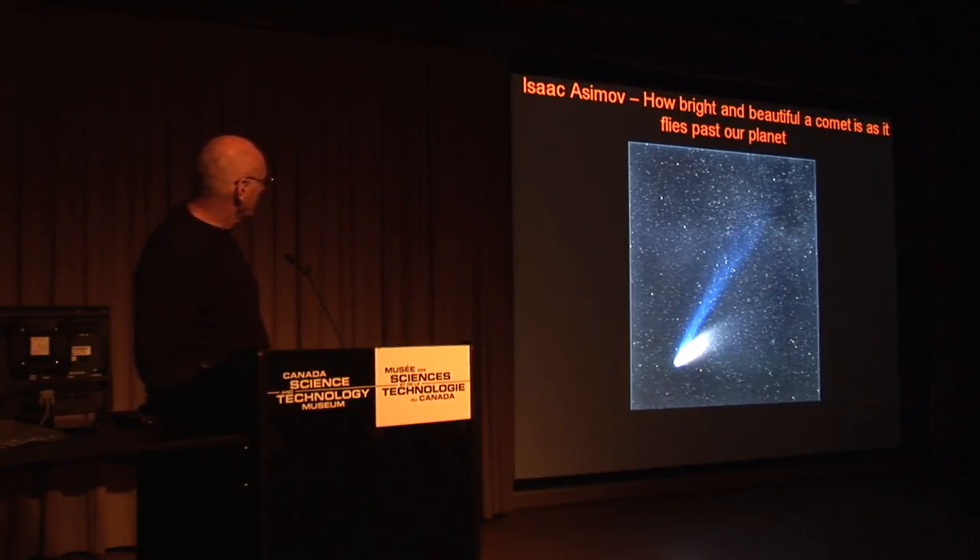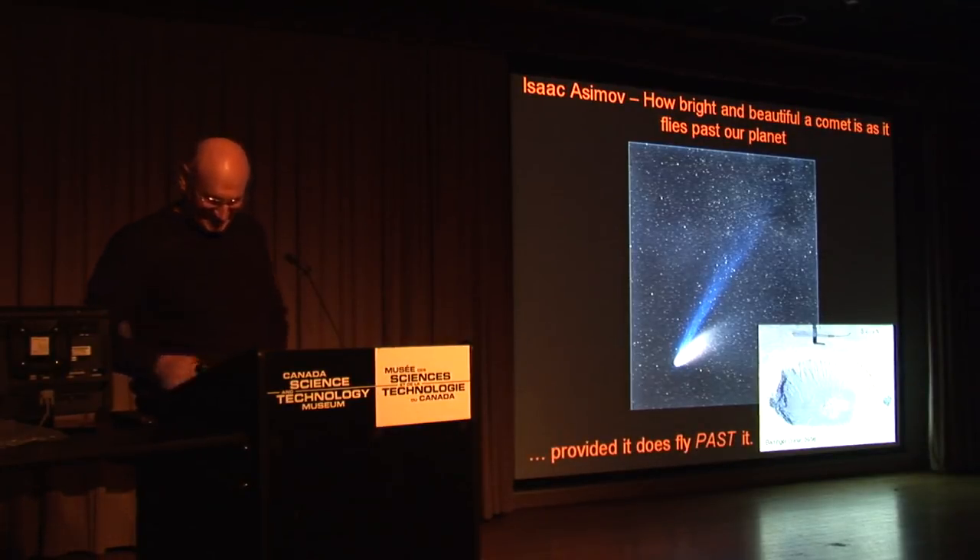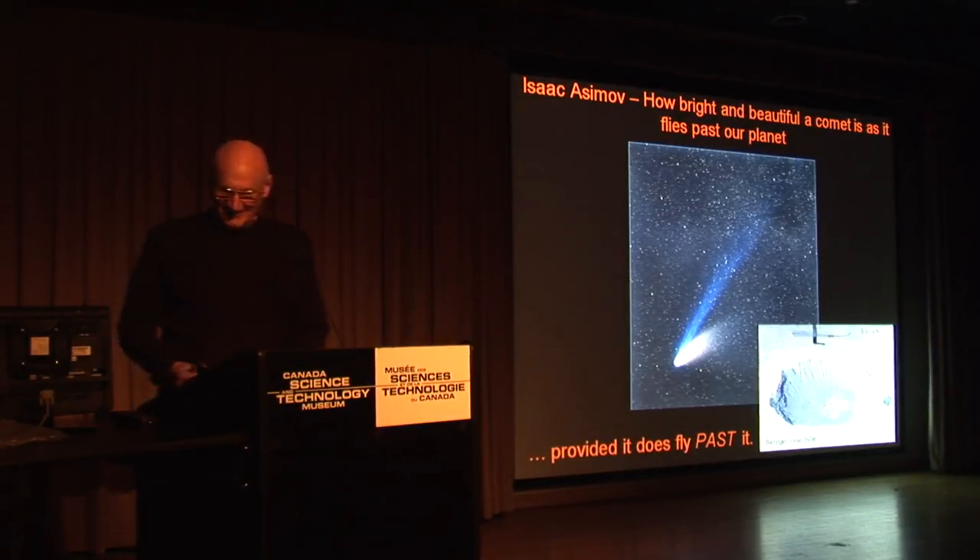Of course, we all know the meteor storms we go through are comet tails. And if the comet and the Earth happen to occupy the same space at the same time, we know what happens. As I mentioned, Hale-Bopp was 60 kilometers across. I like to quote Isaac Asimov here: 'How bright and beautiful a comet is as it flies past our planet.' Provided it does fly past it. Thanks very much.